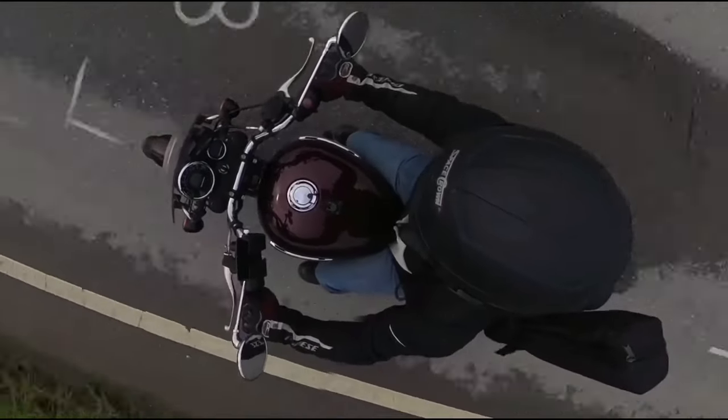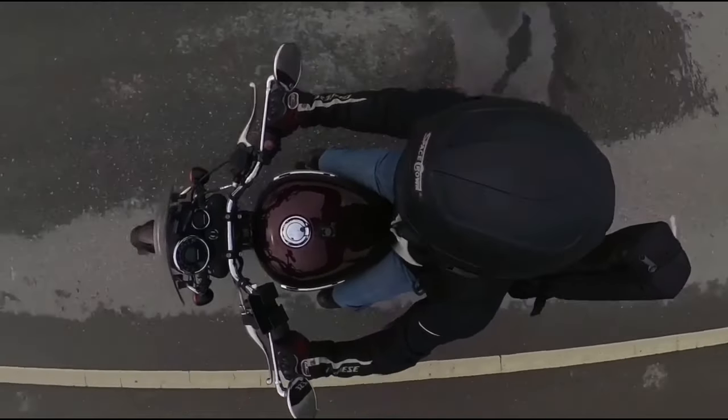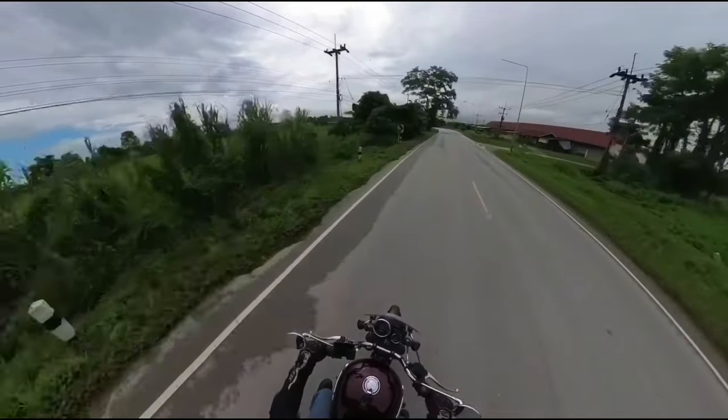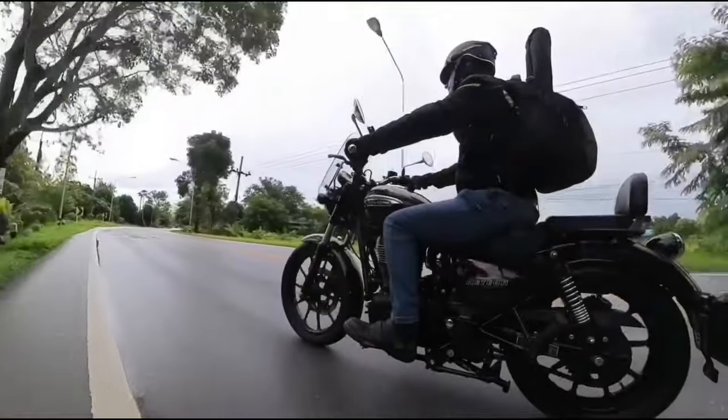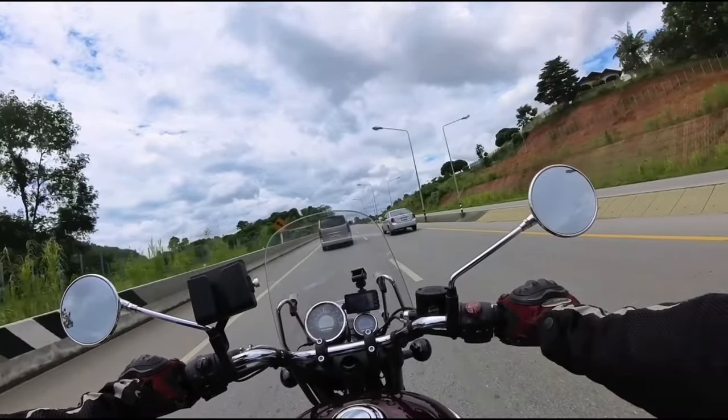The riding position also is superb. No dead arms like I experienced on the Rebel. The cruiser riding position is more of an upright position, making it comfortable for the back and the legs. And now, the top three.